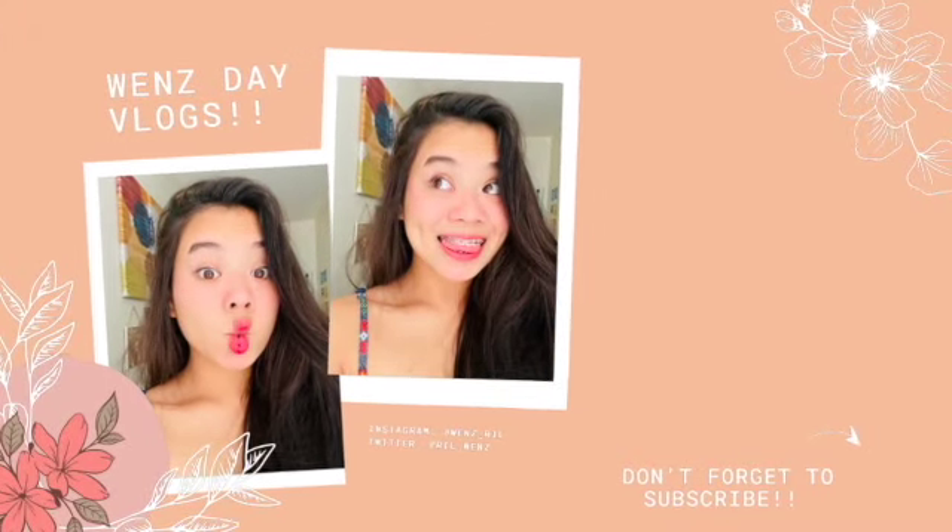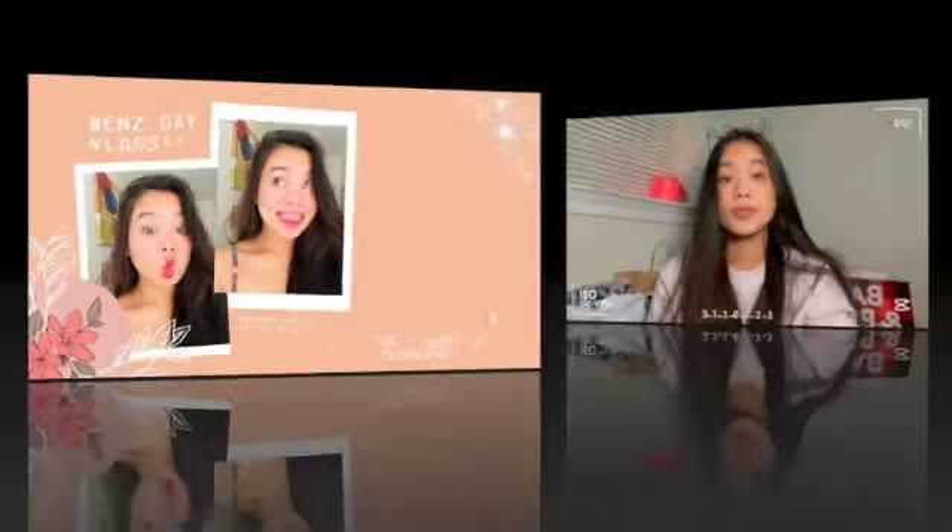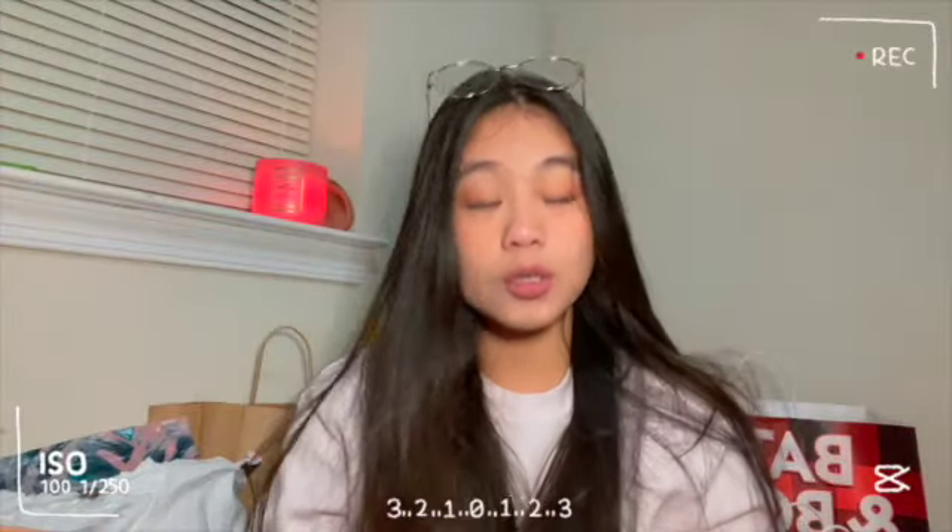Hi everyone, good morning, good afternoon, good evening — wherever you guys are at. It's Wenz here and welcome back to my channel. For today's vlog I'll be doing a shopping haul. As you can see I have some bags behind me because it's really holiday season and I did start buying some stuff for my loved ones, but at the same time I did get some stuff for myself. Disclaimer, guys — I'm not bragging or anything, just want to show you guys a fun vlog of what I got.